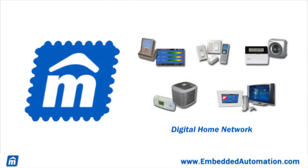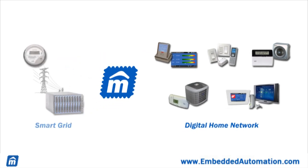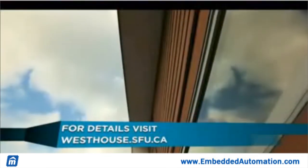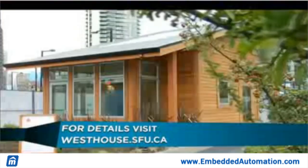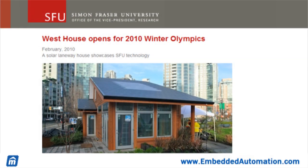As a leader in digital home technologies, Embedded Automation has developed products to connect homes to the investments being made on the grid infrastructure. We've already showcased our support for these technologies in innovative, eco-friendly projects like the 2009 Solar Decathlon held in Washington, DC, and the SFU Westhouse shown during the 2010 Winter Olympics.